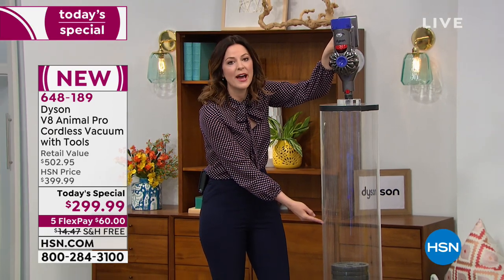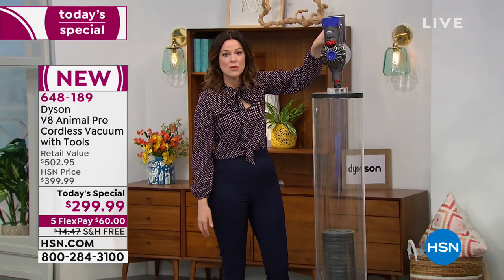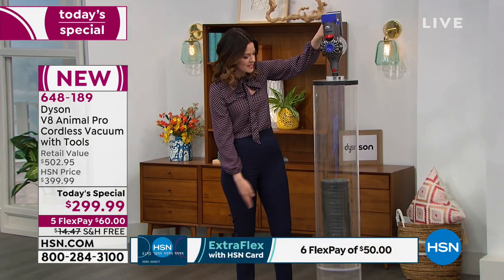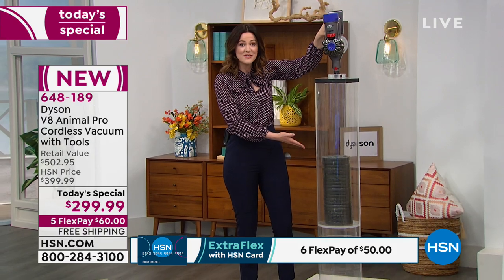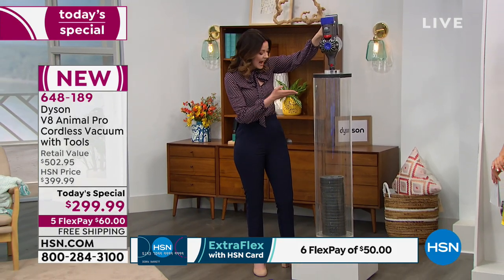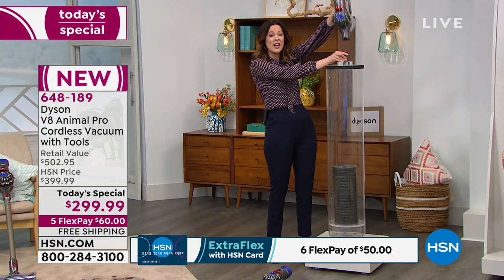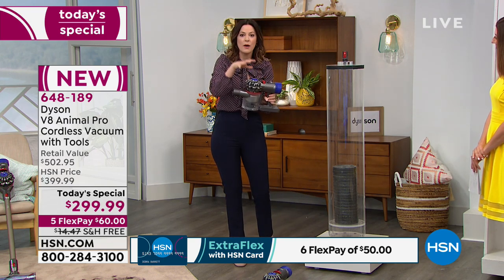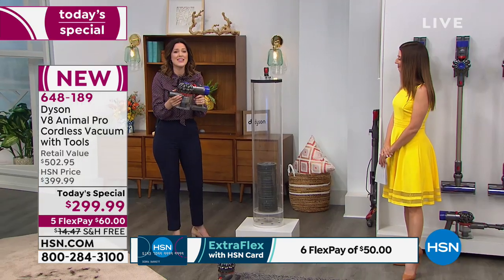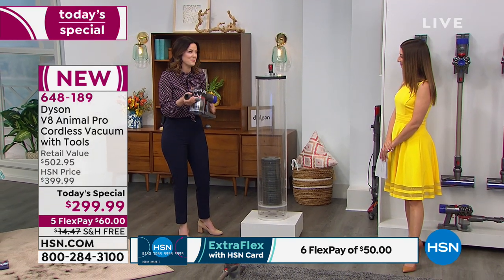In here we have 100 pounds of weight, and in the handheld range it's just three pounds. Watch as it easily, breezily lifts up those weights. I don't lift 100 pounds at the gym, but I want to demonstrate the power behind this small machine that has all the power of a standard vacuum.